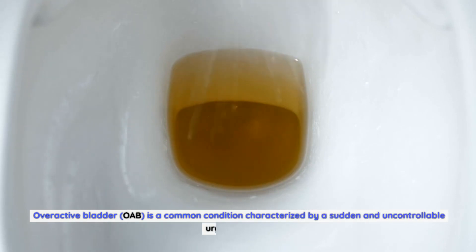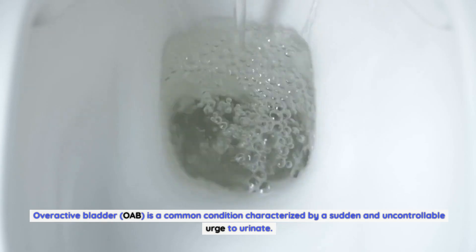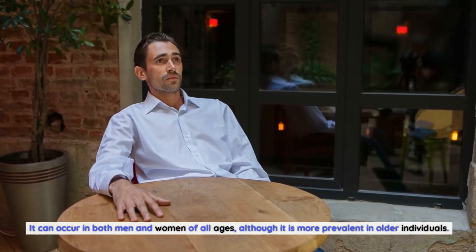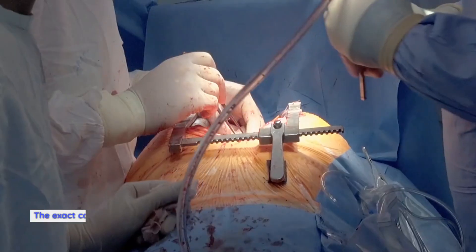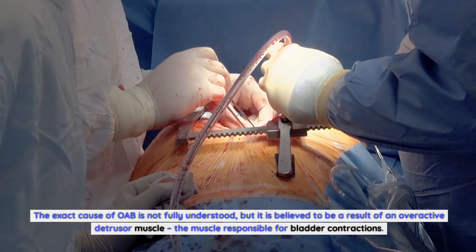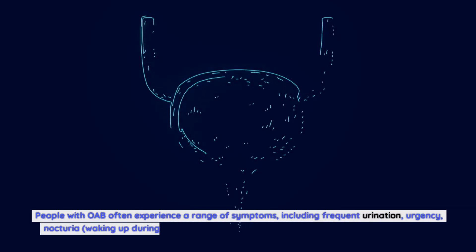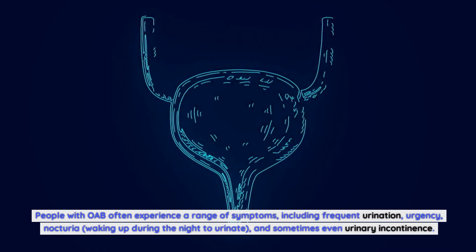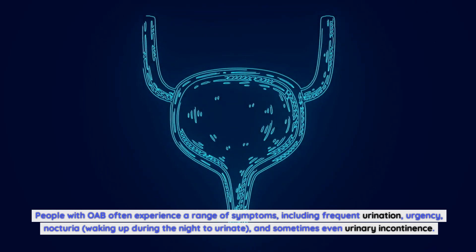What is overactive bladder? Overactive bladder, OAB, is a common condition characterized by a sudden and uncontrollable urge to urinate. It can occur in both men and women of all ages, although it is more prevalent in older individuals. The exact cause of OAB is not fully understood, but it is believed to be a result of an overactive detrusor muscle, the muscle responsible for bladder contractions. People with OAB often experience a range of symptoms, including frequent urination, urgency, nocturia — waking up during the night to urinate — and sometimes even urinary incontinence.